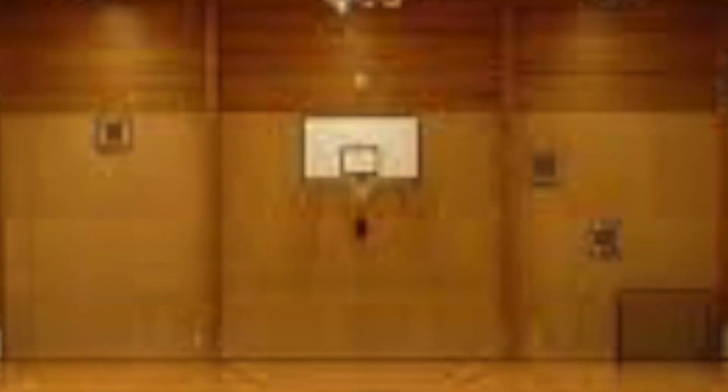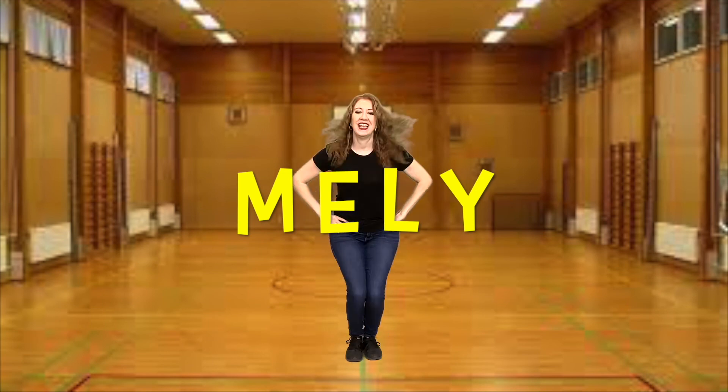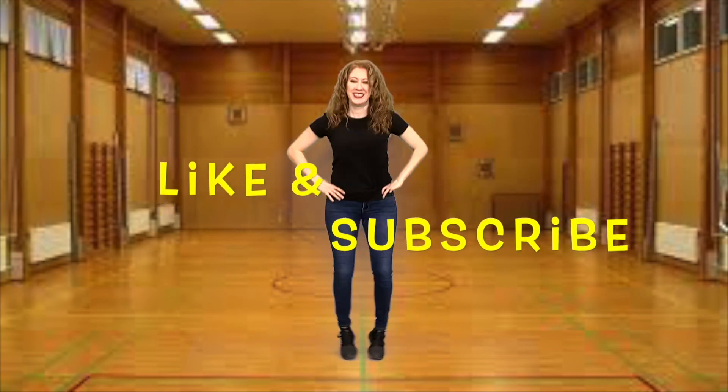That got me sweating. I don't know about you, but I need some water. See you next time. Bye-bye. Thank you so much for watching.